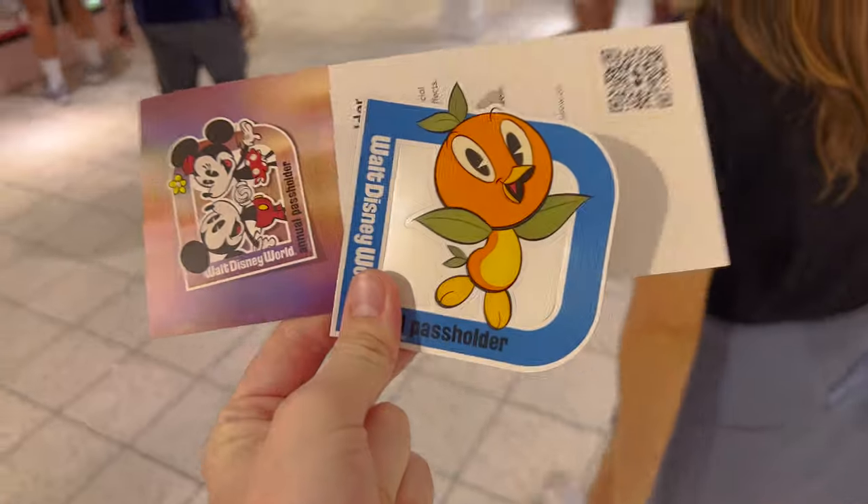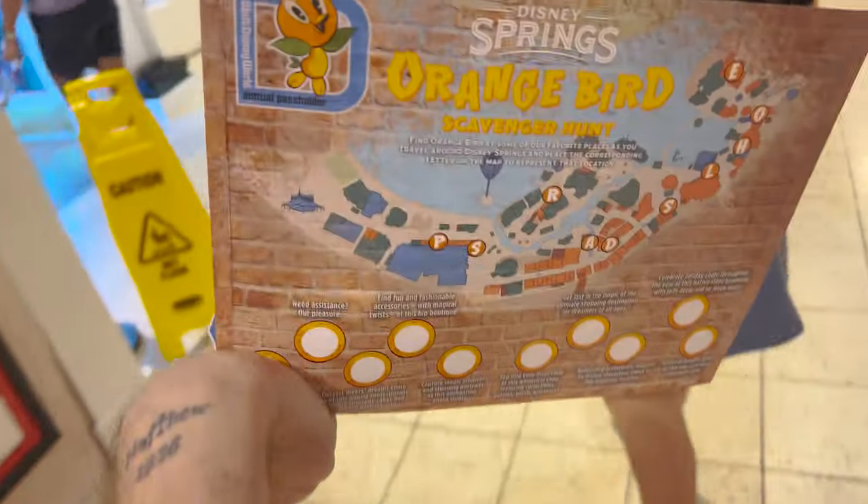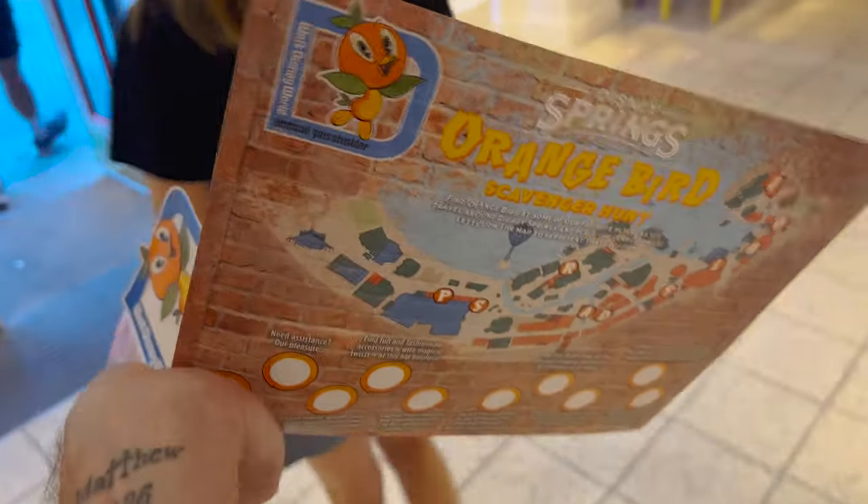We've got the magnet — they come to life when you scan — and we picked up the scavenger hunt map too. That process really isn't that hard. Now we're heading over to the Boathouse because we've got a reservation. I looked online and mobile check-in is not available at the Boathouse, so we'll just walk over and check in that way.